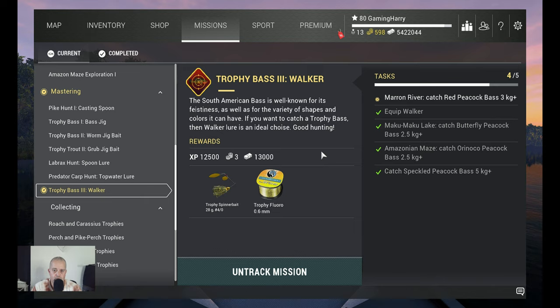Hello my friends of the channel and welcome back to another Fishing Planet video, another mission: Trophy Bass 3 Walker. The South American Bass is well known for its feistiness as well as for the variety of shapes and colors it can have. If you want to catch a Trophy Bass, then a Walker Lure is an ideal choice for good hunting.